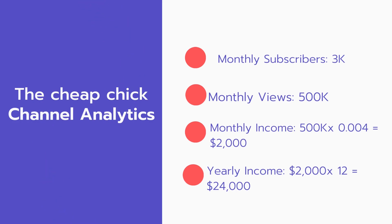And now for the income. The monthly income will be 500,000 views multiplied by $0.004, which equals $2,000 every month. And for the yearly income, $2,000 multiplied by 12 equals $24,000.